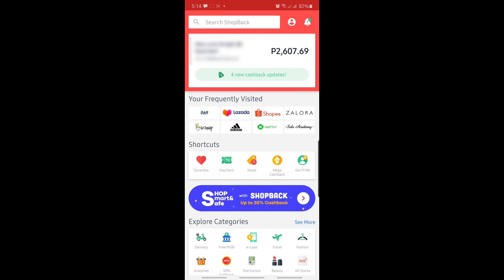The main menu also shows you the stores you frequently visit. As for me, I usually go to Zalora, Adidas, and FoodPanda because I really love milk tea. I order milk tea via the FoodPanda service, but I make sure that I click the ShopBack app first — that's the most important thing.